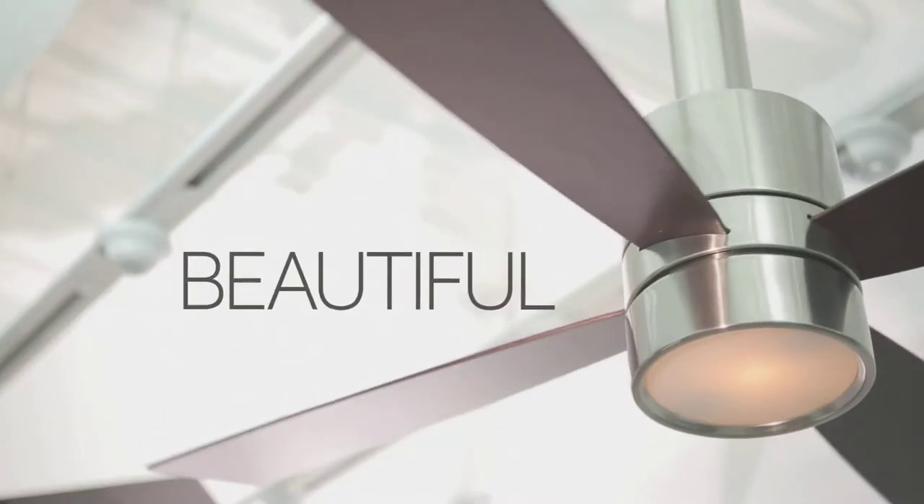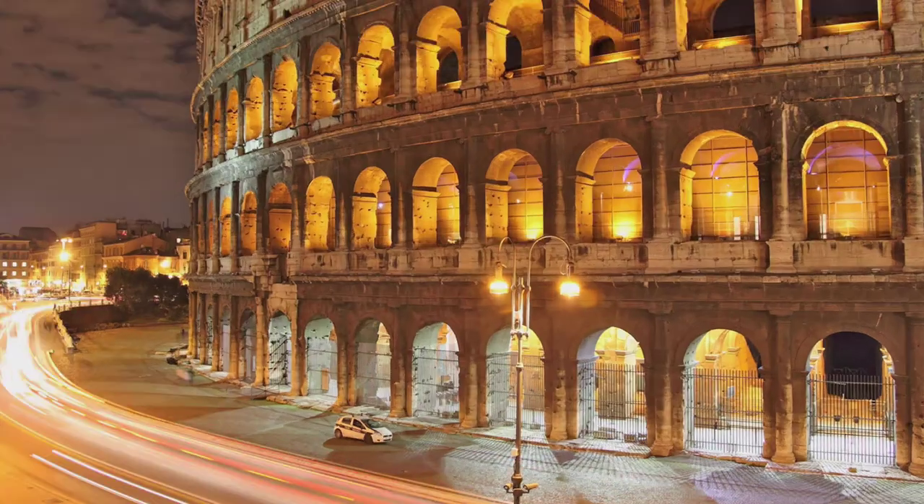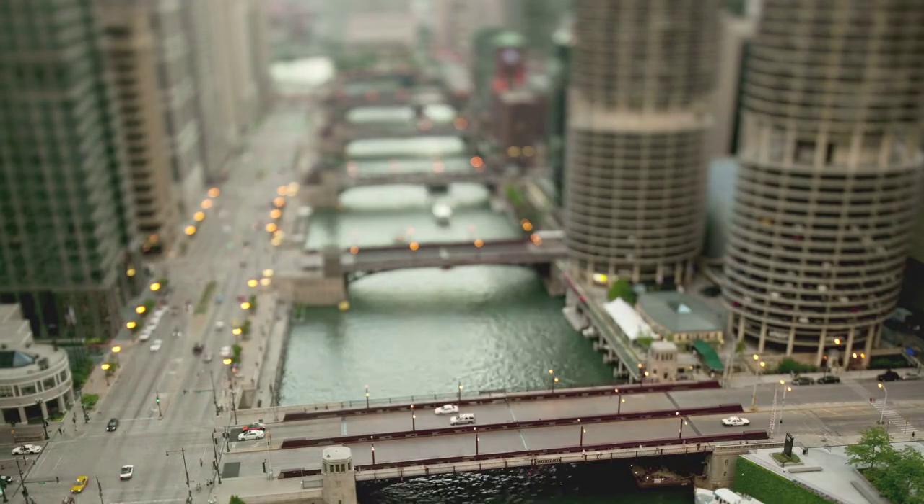Simple, sophisticated, beautiful — Casablanca makes the world's finest ceiling fans, inspired by the world around us, shaped into something new.